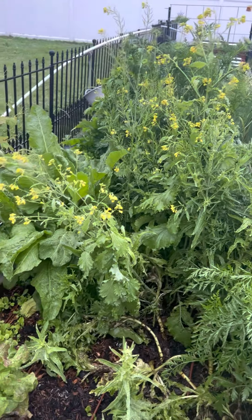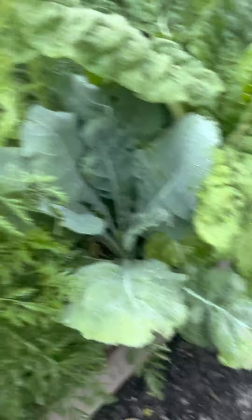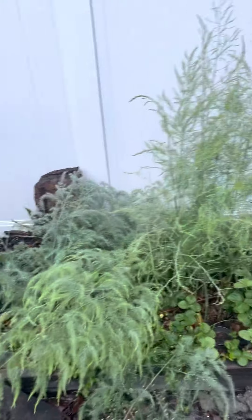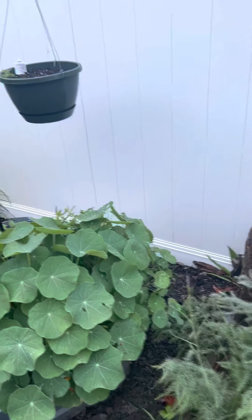We have some of the lettuce that's going to seed. Swiss chard is doing fantastic. Got some carrots that are going to seed, so I'm trying to save some seeds out of a lot of this. More strawberries. Asparagus — we've gotten a few out of here. Once again, just really busy. Sometimes it happens.